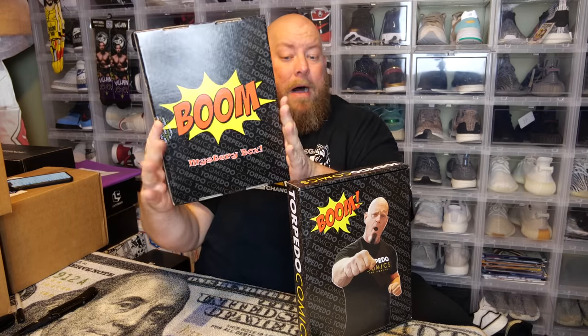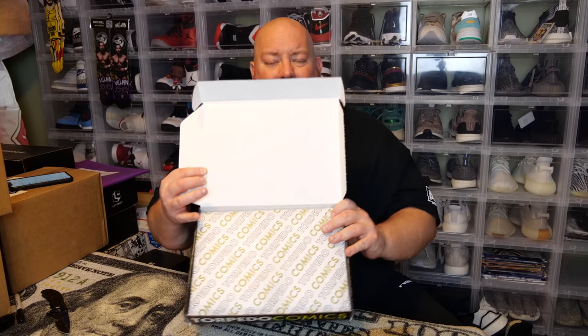This is my first time doing the famous Boom box and I'm kind of excited. I bought some of the Vault 2.0 boxes and they were okay, so hopefully these Boom boxes are better. Broke the factory seal — they actually have a really cool Torpedo Comics factory seal on it. Everything inside is wrapped in paper, which keeps the mystery alive a little bit longer.